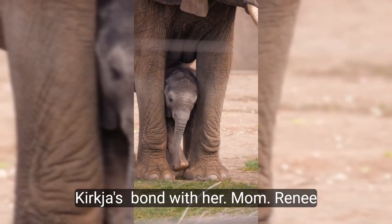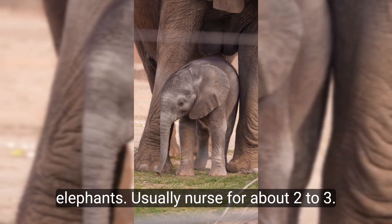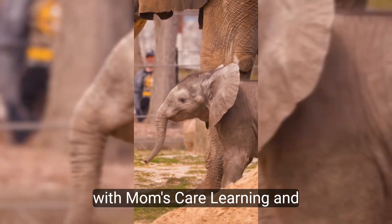Kirkja's bond with her mom Renee is precious. Baby elephants usually nurse for about two to three years, so Kirkja has a lot of time left with mom's care, learning and bonding.